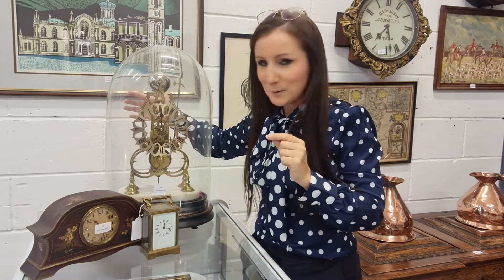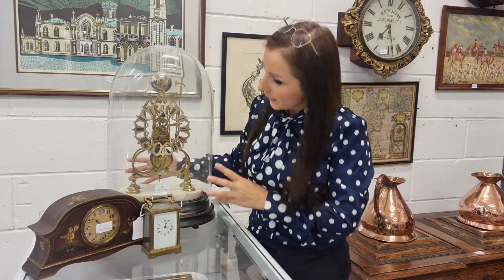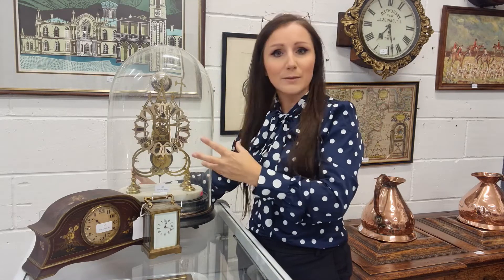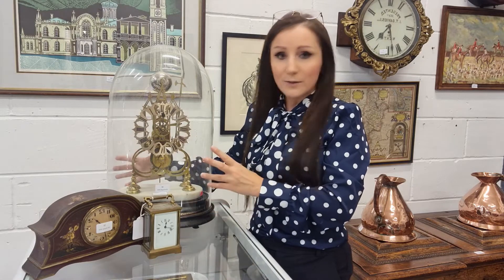These lovely looking specimens are just incredible. This one here under the glass dome is a skeleton clock — aptly named because you can see the whole mechanism, see it working, see everything in action. This is a fabulous 19th century example and normally these make between five and eight hundred pounds, depending on how intricate the mechanism is and also how prolific the maker is. So this is a really lovely example.